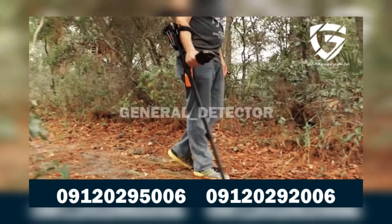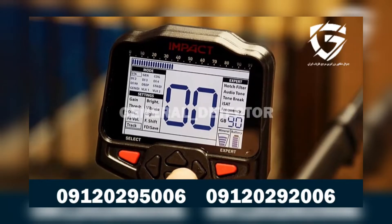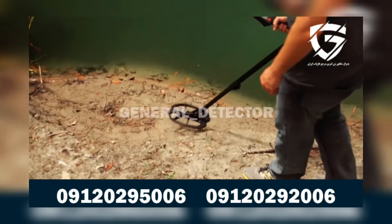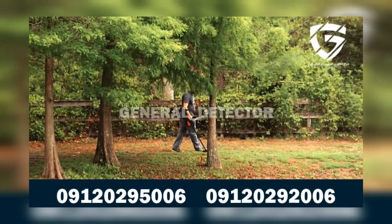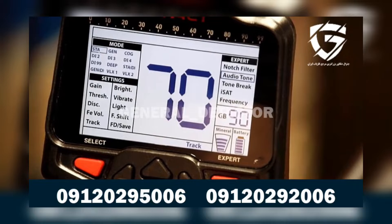The Impact comes with three ground balance options: automatic, manual, and tracking. So it operates extremely well in different terrains, including but not limited to wet beach sands and parks, allowing you to search without any further adjustment if you wish. If you are an expert, there are some special modes just for you, like notch filter, tone break, and iSat.